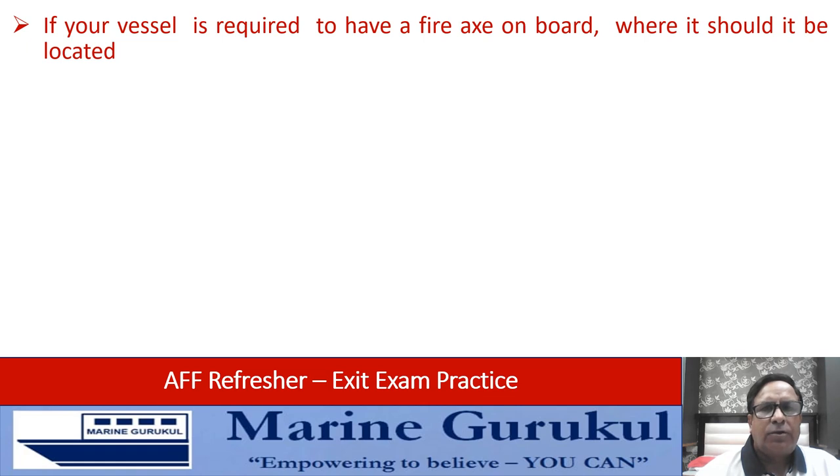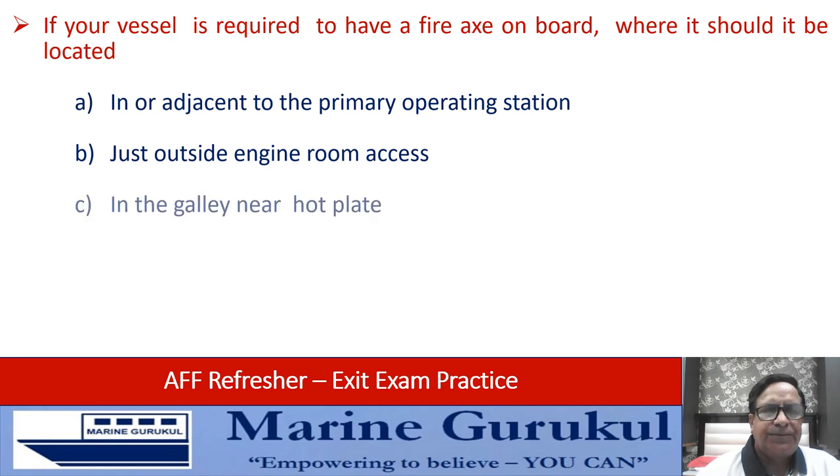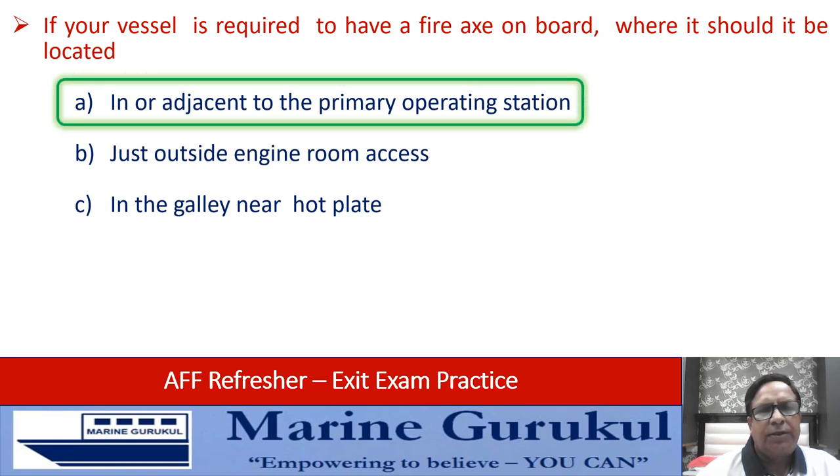If your vessel is required to have a fire axe on board, where should it be located — in or adjacent to the primary operating station, just outside engine room access, or in the galley near the hot plate? The answer is it should be located in or adjacent to the primary operating station. The fire axe has to be mounted or placed close to the primary operating station.